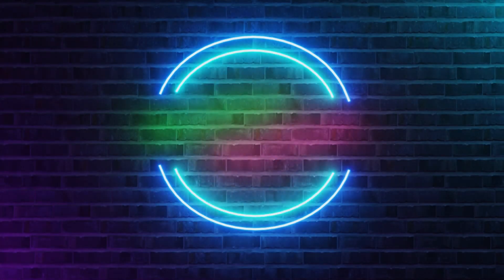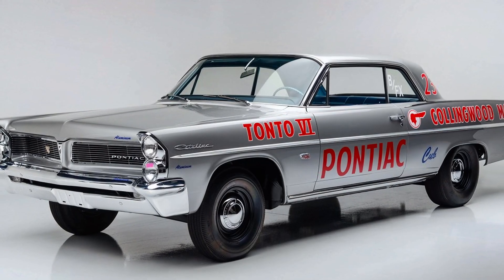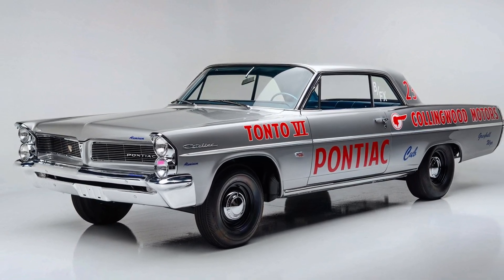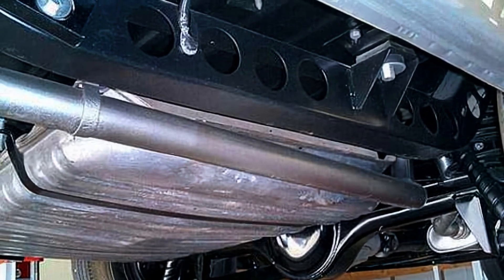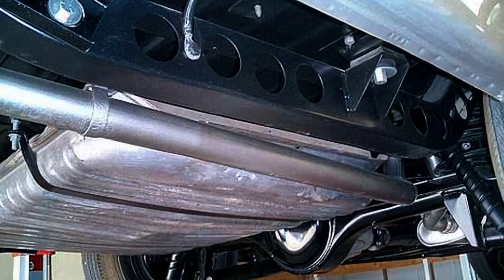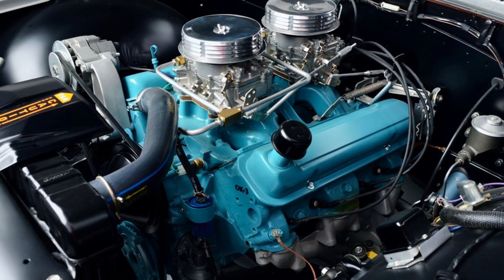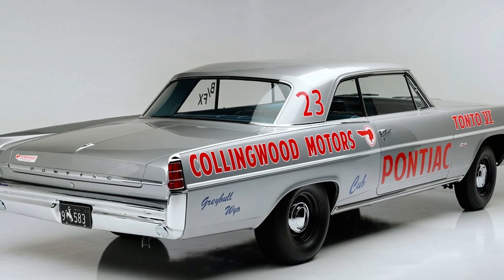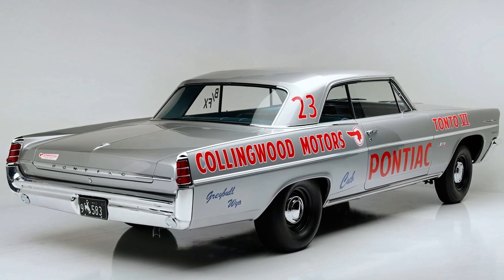Next up is the 1963 Catalina 421 Swiss Cheese. Thanks to a lot of aluminium body parts, aluminium headers, and the Swiss cheese frame, the weight was cut by 400 pounds from the standard 3,725 pounds. The 421 cubic inch engine was rated at 410 horsepower, but said to be good for 500 horsepower when tweaked for race. This car could do a quarter mile in 12.3 seconds at 115 miles per hour. Only 14 of this race car were built.